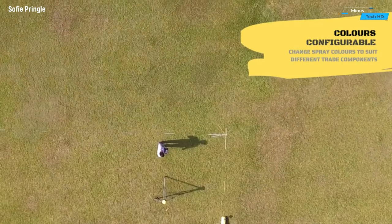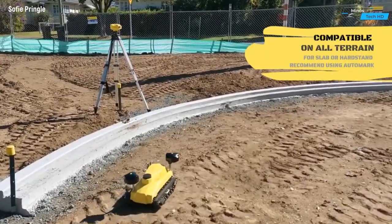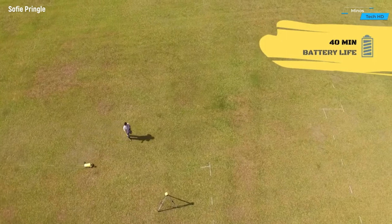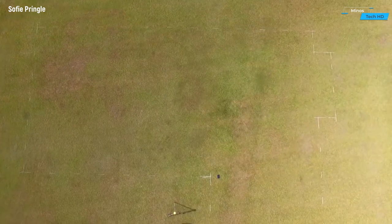Align Robotics ensures unparalleled precision in set-out, layout, and mark-out tasks. Equipped with advanced sensors and real-time data processing, the robot precisely measures and aligns construction elements, minimizing errors and ensuring a perfect fit for every component.